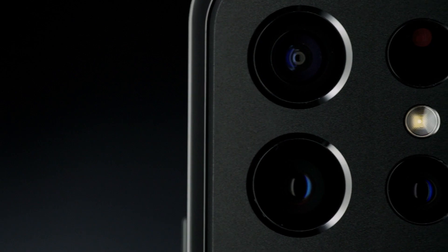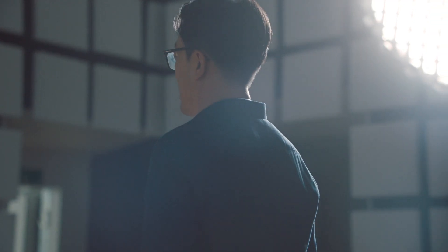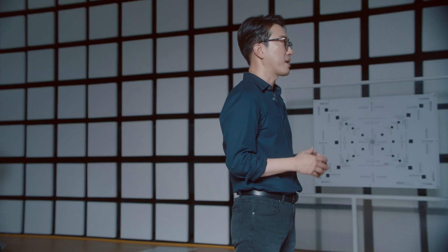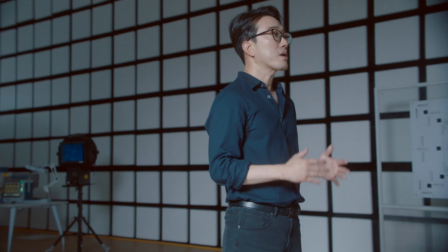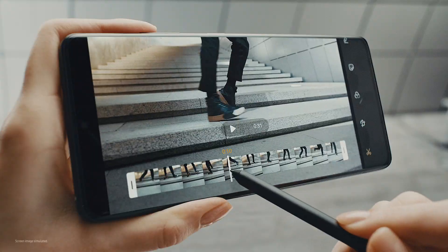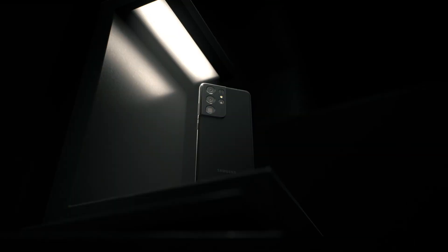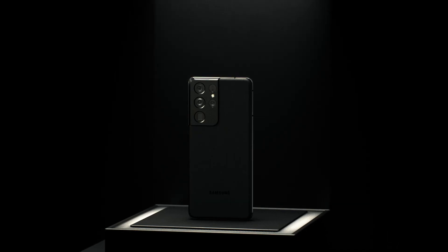Combining top-of-the-line hardware with groundbreaking, newly evolved software, the Galaxy S21 Ultra captures incredible details, all with just a press of the shutter. At Samsung, we believe that anyone should be able to take pro-quality photos, even if they are not professional photographers. We are committed to providing an end-to-end visual experience so you can capture, edit, store, and share your most memorable photos and videos with your family and friends. We continue to innovate, combining our industry-leading camera hardware with unique visual experiences delivered by our software, and so we will continue on this never-ending journey of camera innovation. Thank you very much!